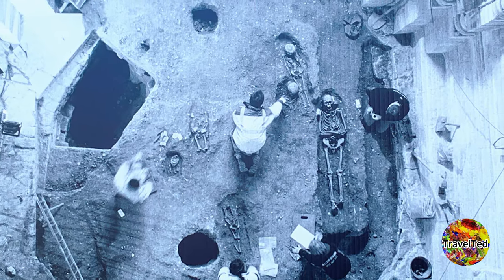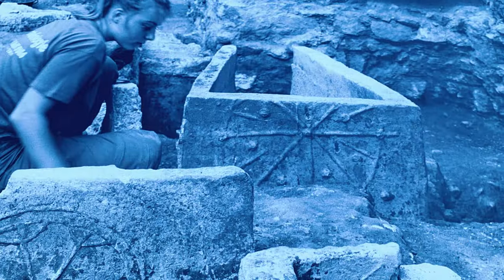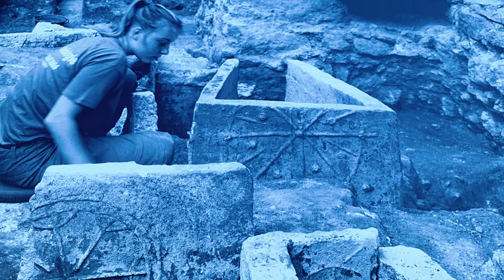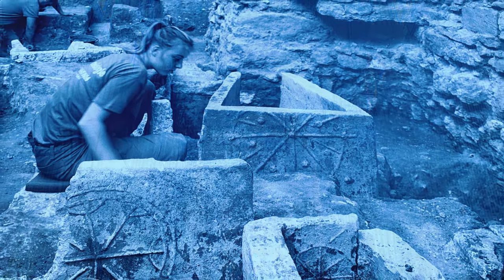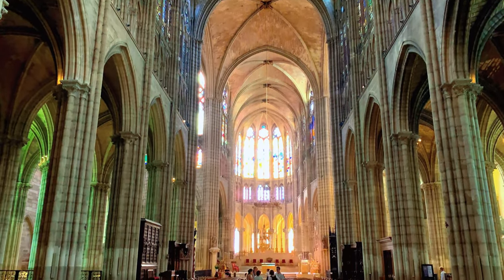In the following centuries, the basilica underwent various renovations and expansions, eventually taking on a Gothic architectural style that we see today. The building is a true masterpiece of medieval architecture, serving as an inspiration for countless other cathedrals and churches throughout Europe.